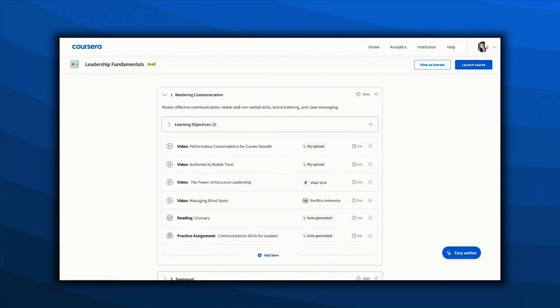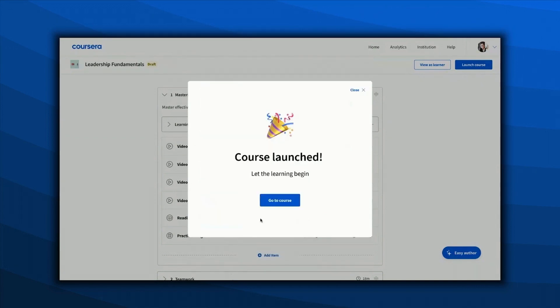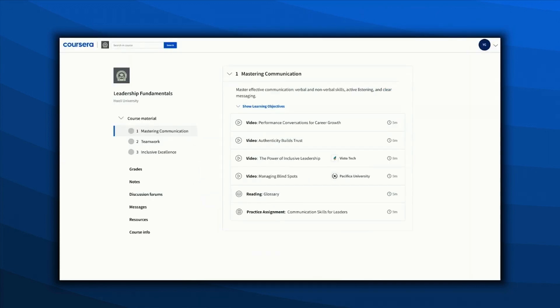Once Jenny is ready to launch the course, she can review the auto-generated course name, description, skill tags, and logo. Now Jenny's private custom course is live, and learners of her organization are on their way to growing their leadership skills. Jenny can't believe how easy it was for her to create an engaging private course in Coursera.